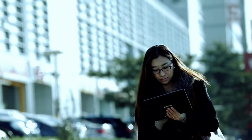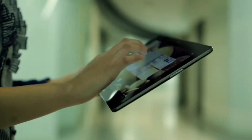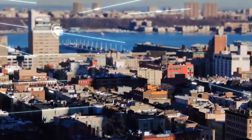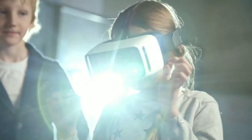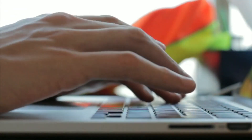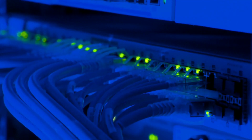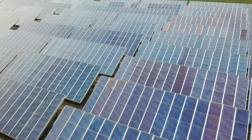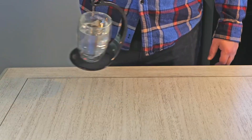Crazy gadgets you can buy on Amazon. Do you ever have the impression that you are living in the future? It's difficult not to feel that way at times with all the new devices and technology being created. We're going to look at 10 of the wackiest electronic gadgets available on Amazon and online today — devices that will make you feel like you're living in the future.